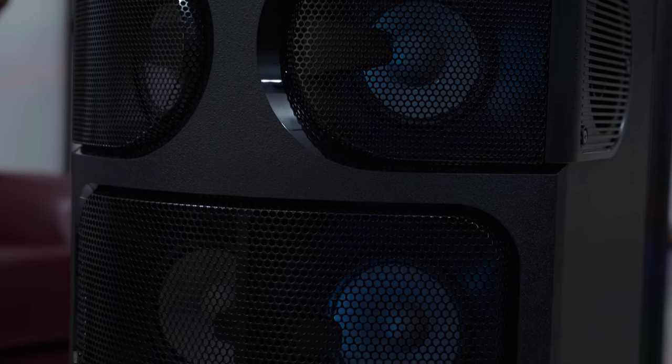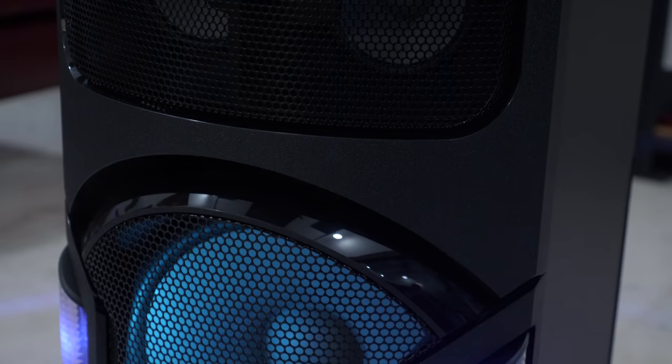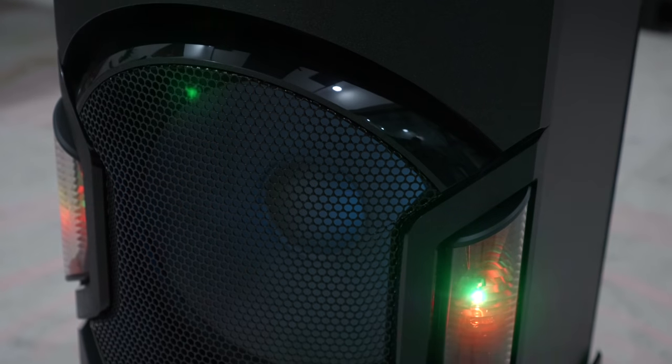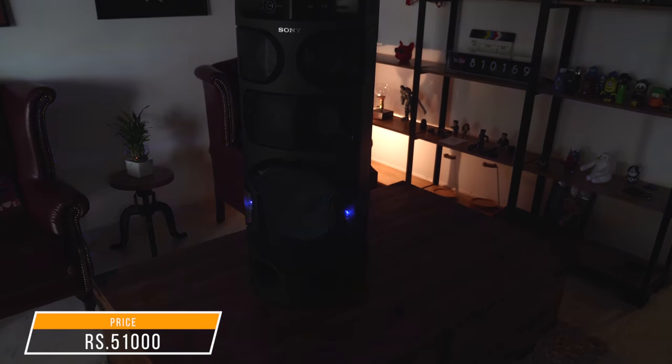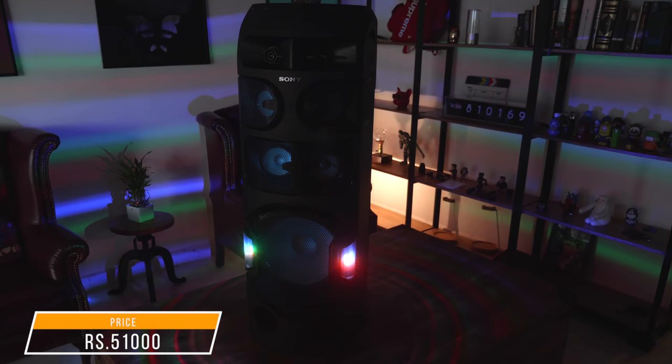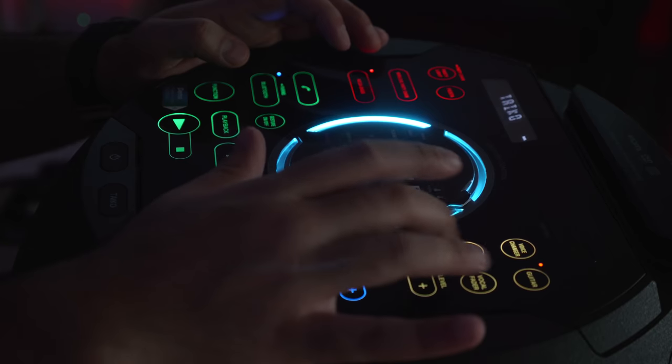All in all, a really cool system. It is pricey — available in a few models starting around the 20,000 rupee price bracket and going all the way up to the 51,000 rupee V81D, which is their latest flagship model for this speaker layout. If you want us to do a full review, do let us know and we'll do a more in-depth review.